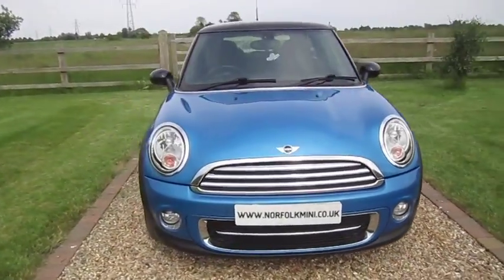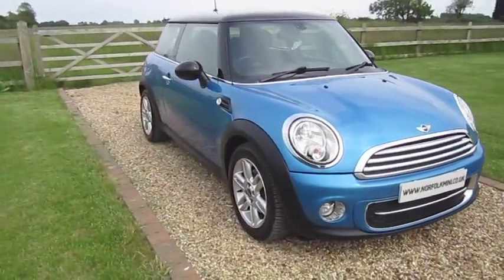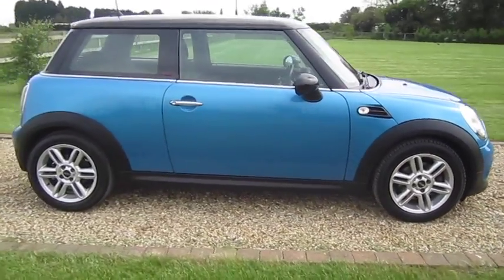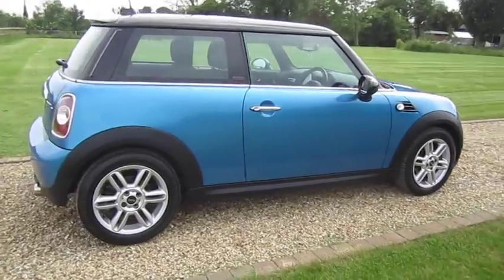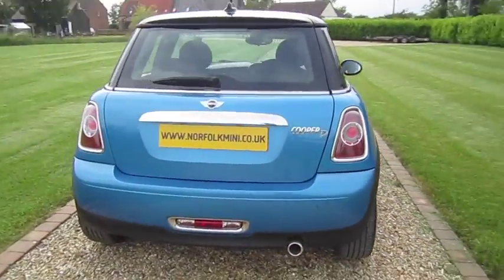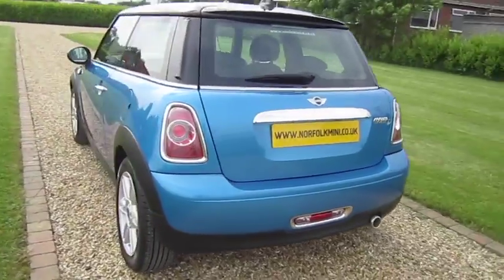The car is fully serviced and up to date. It comes with an MOT which runs through until June 2017 with no advisories. This is the latest BMW diesel engine, so it's zero road tax.